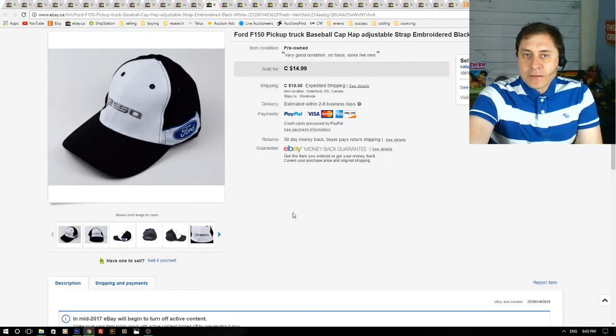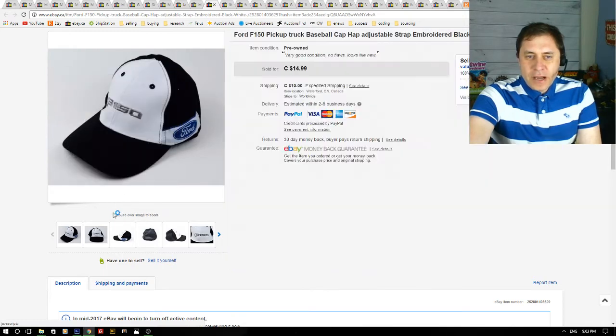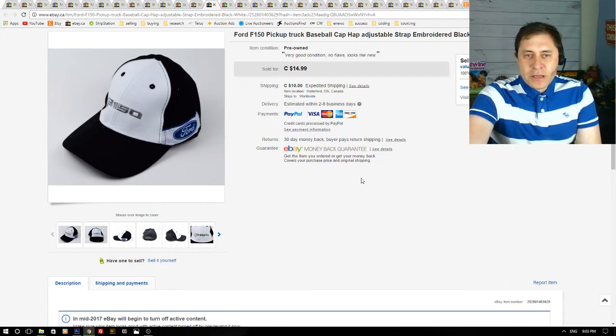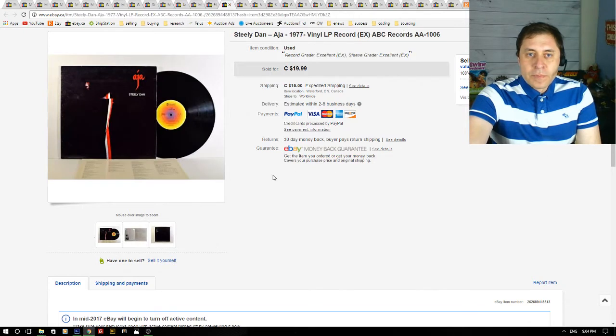Here is a hot — Ford F-150 pickup hat. I paid $4 for this hat at a thrift store and I got a best offer of $12 plus shipping. I accepted and it was a quick sale — I had it listed for about a month.